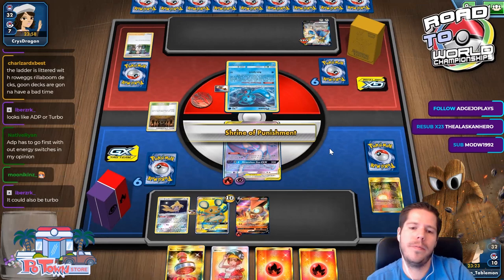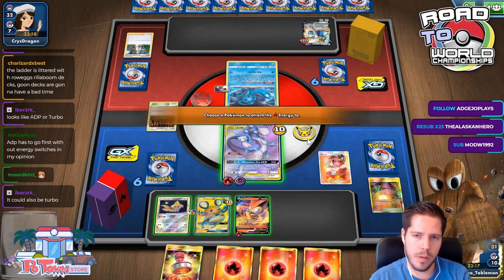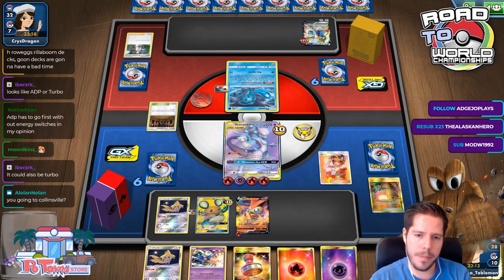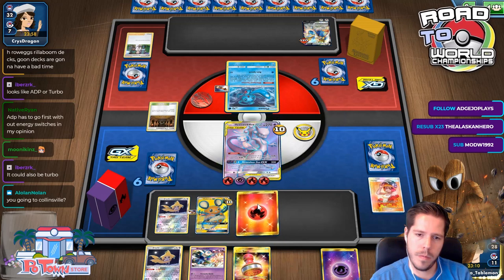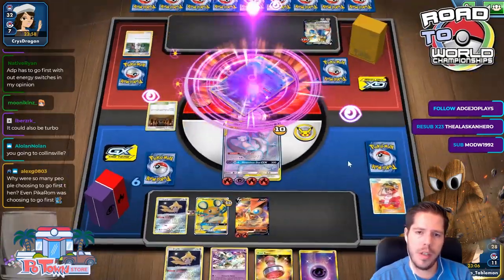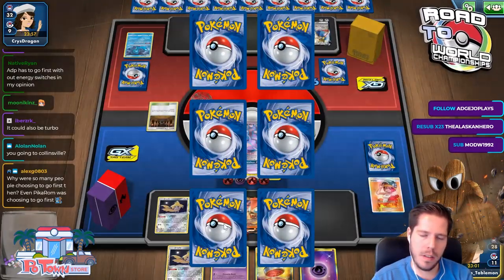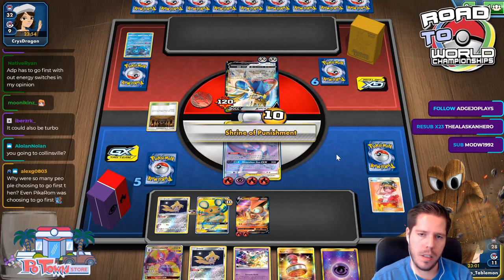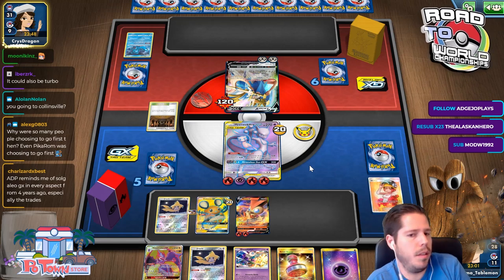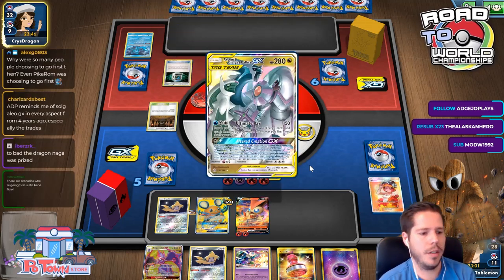I don't have my own Fionn, so I will not be able to KO the Zacian again. I didn't get a way to get the Naganadel to snipe it, but that's okay — because my opponent doesn't have the KO here. And the Naganadel was prized anyway, so even if I could have, I would not have been able to.